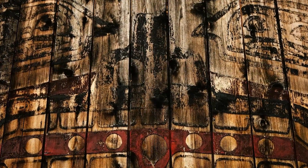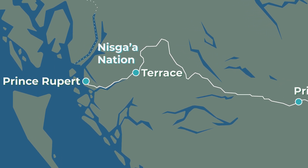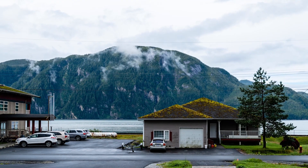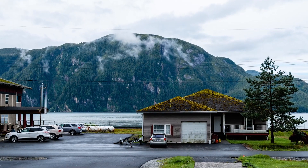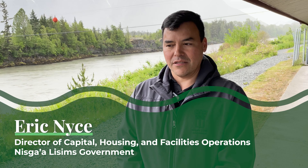What we've set out to accomplish, as ambitious as it is, is to renovate about 900 residential properties for Nisga'a — every First Nation, every Nisga'a member on Nisga'a land.